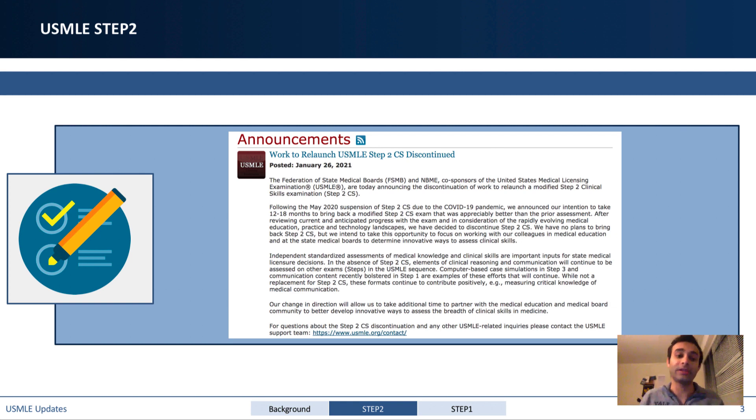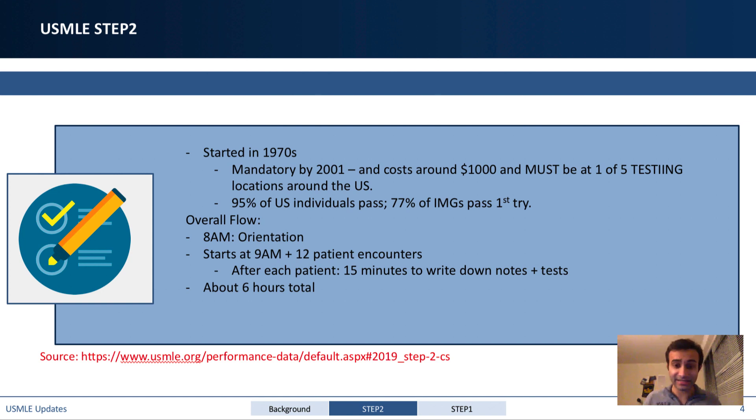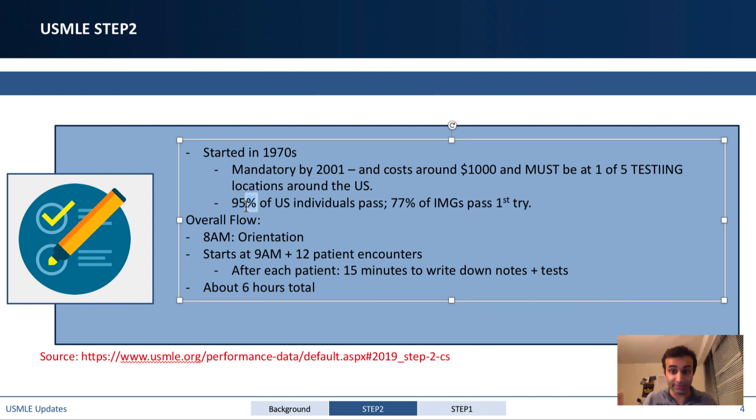For anyone who doesn't know what the Step 2 CS exam is: it was started in the 1970s, and by the end of 2001 it had become mandatory for anyone who wanted to do residency in the United States. It costs about $1,000 and needed to be taken at one of five testing locations around the US — Philadelphia and Los Angeles were among them. About 95% of US individuals passed, while 77% of international medical graduates passed on their first try. It was a binary pass/fail exam, unlike Step 1 and Step 2 CK which are graded on a scale from zero to 300.